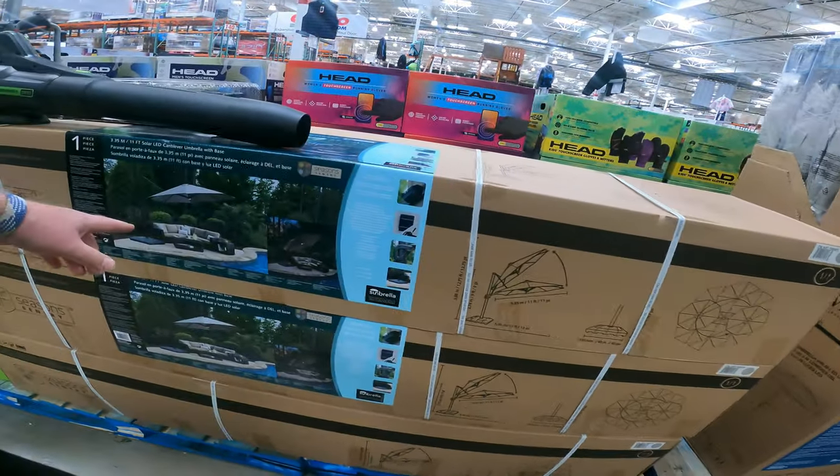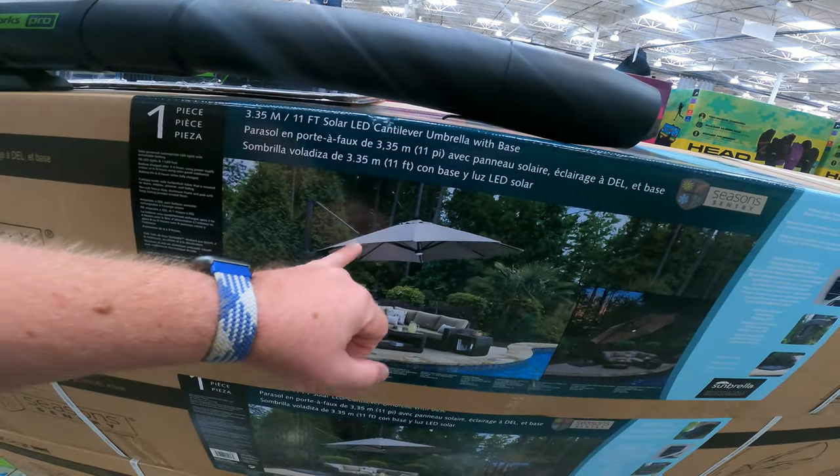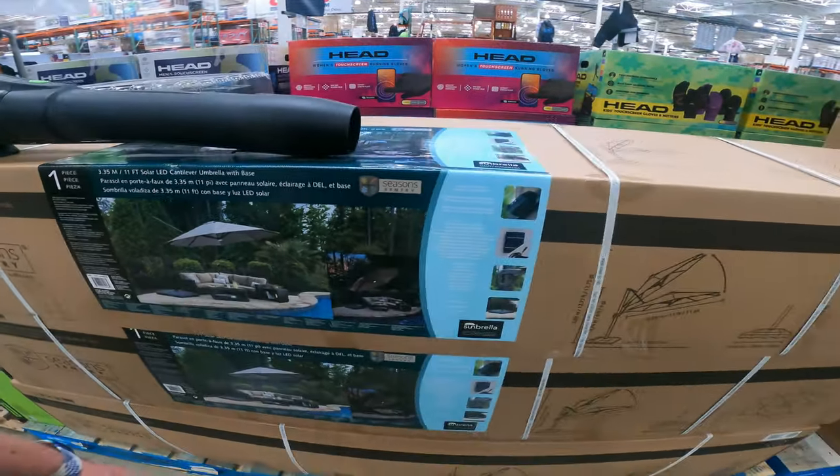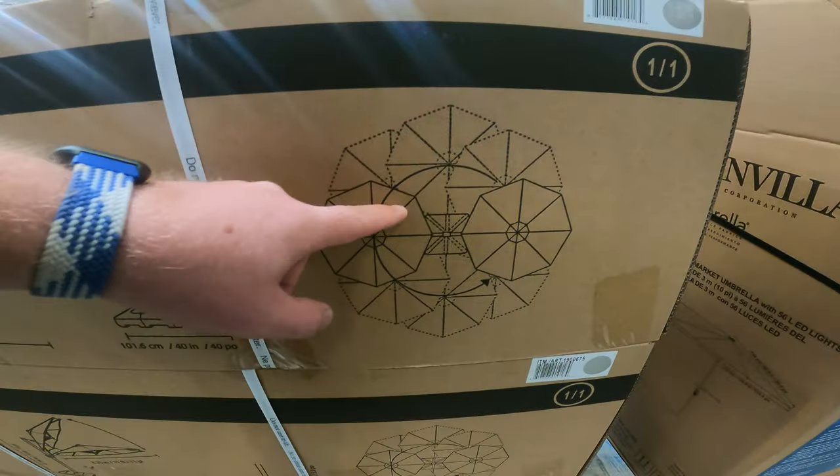And then this one — an 11-foot solar cantilever umbrella that goes up, down, left, right, and out. You can't beat it. It's at $549 right now. Don't get me wrong, it's expensive, but with what it can do, it's still a great price.